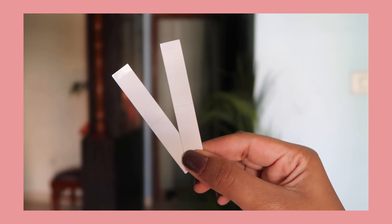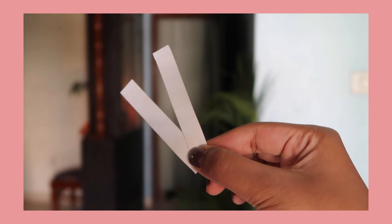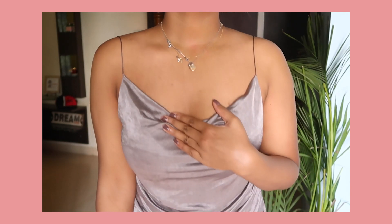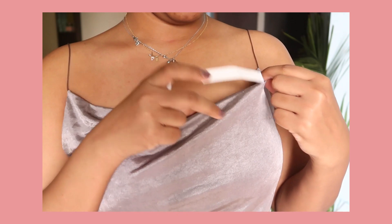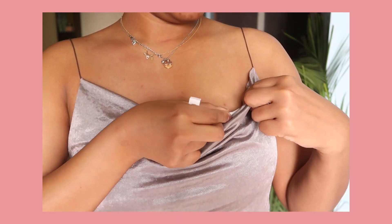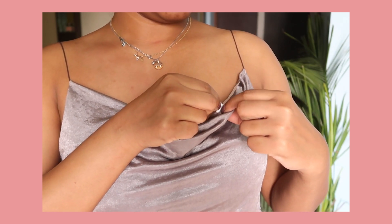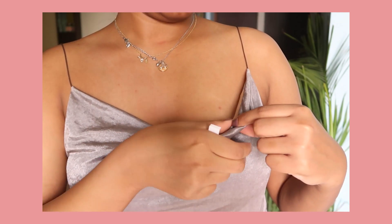Next beauty tool must-have are these body tapes. When I wear deep-neck or revealing clothes I like to style them properly. I don't have any problem wearing revealing or deep-neck clothes — I feel comfortable in them — I just want things to stay in place. So I use these tapes to hold a particular style, especially with my spaghetti tops. For the tape to work properly, the area on your body should be dry and not oily, otherwise it won't stick.